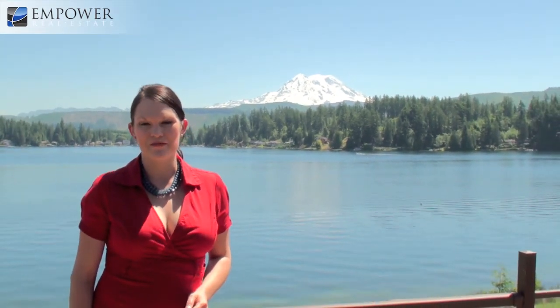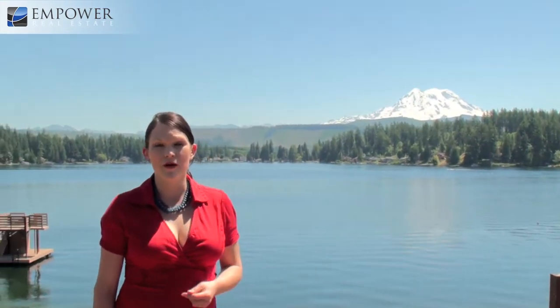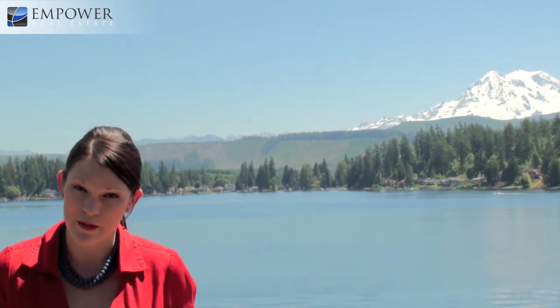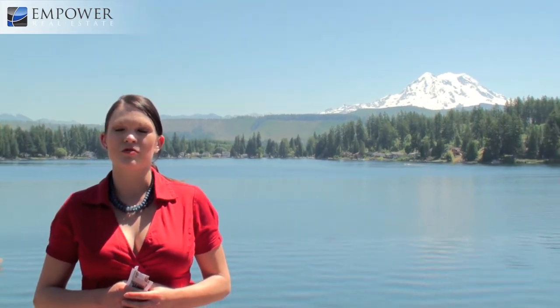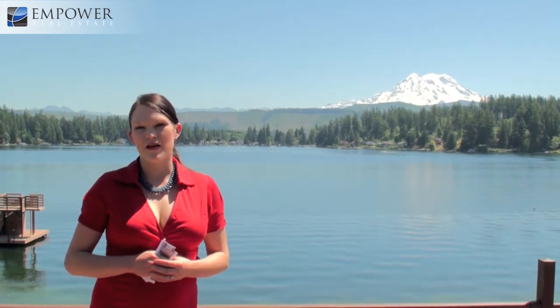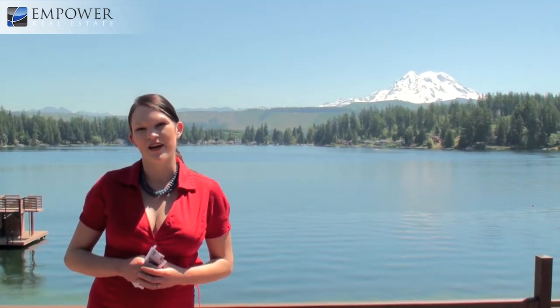My name is Becky Barrick. I'm with Debrae's — call me at 253-209-9641. Before you do that, make sure you get in touch with your Empower Home Loan Specialist to get pre-qualified. Obviously if you're going to be purchasing this property you will need a down payment — this is not going to be an FHA-financeable property unless you have a significant down payment. But they can definitely help you make your dream of home ownership on this awesome lake happen. Give them a call and let's make this happen for you. Thank you!